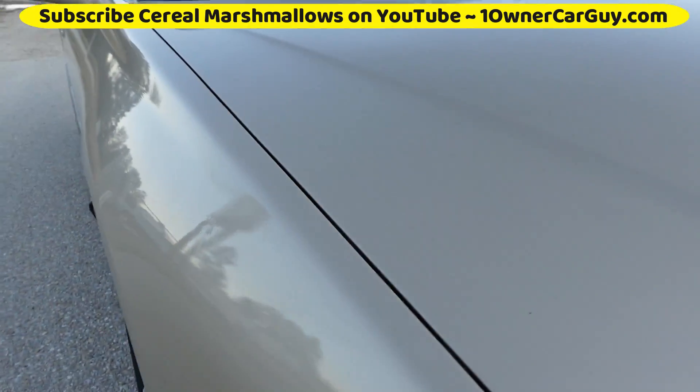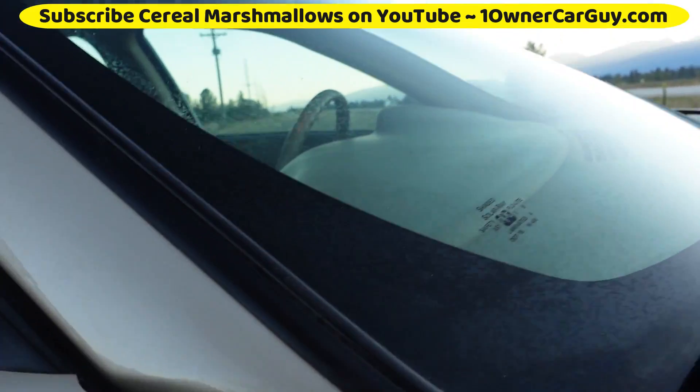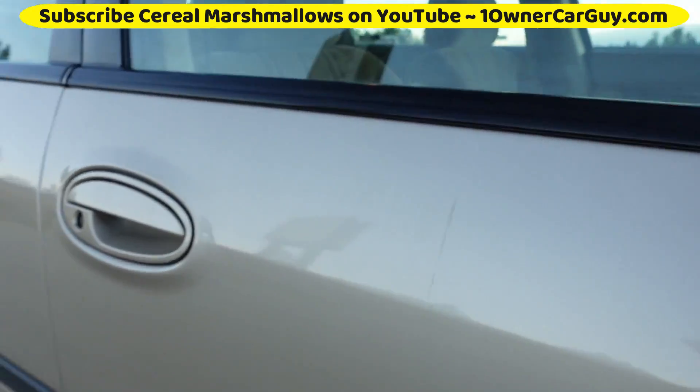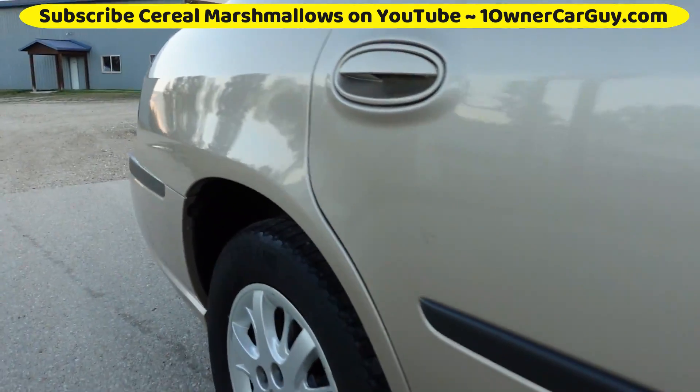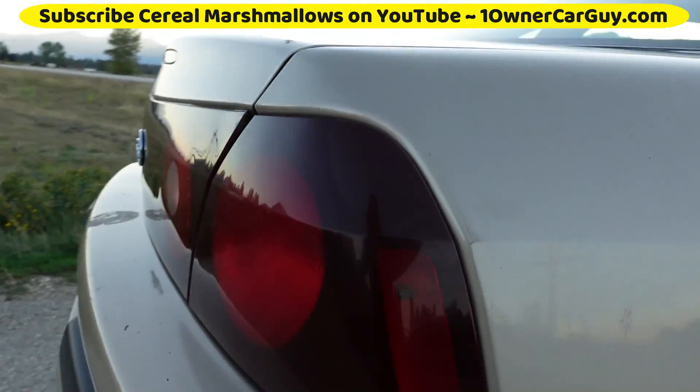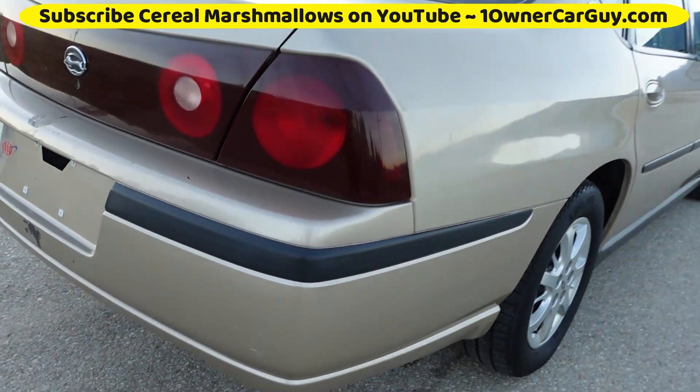We didn't do anything to it. A couple light scuffs, and a lot of this stuff would buff out — I did not polish the car. A little rub here, a little rub there — that'd come right off probably. And that's down this side. Pretty clean indeed.